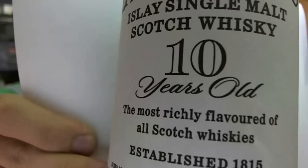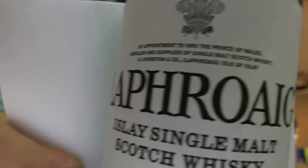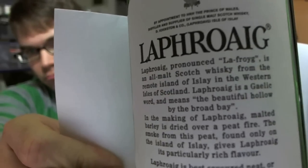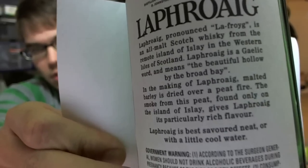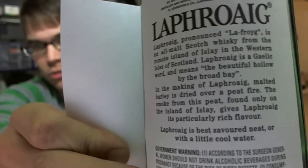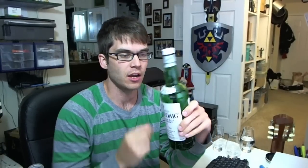I'll start with the Laphroaig ten. I've compared this in other videos to the quarter cask, and that's all so far. Here's the bottle - very classic looking, white and green. On the back they've got some information about the name and recommendations on how to taste it: best savored neat or with a little cool water.